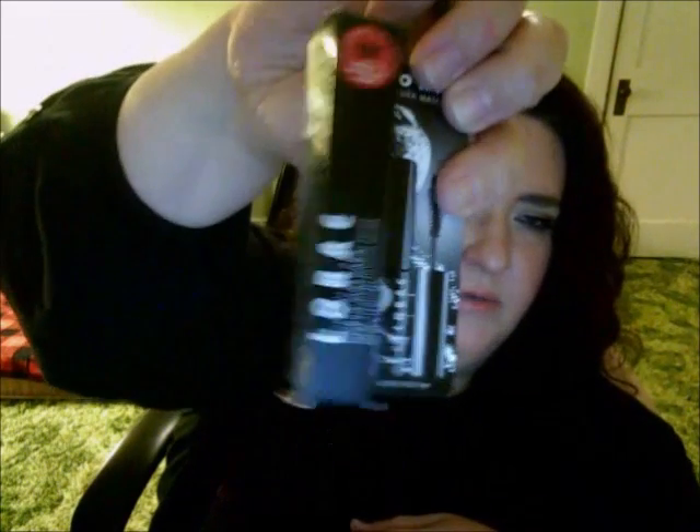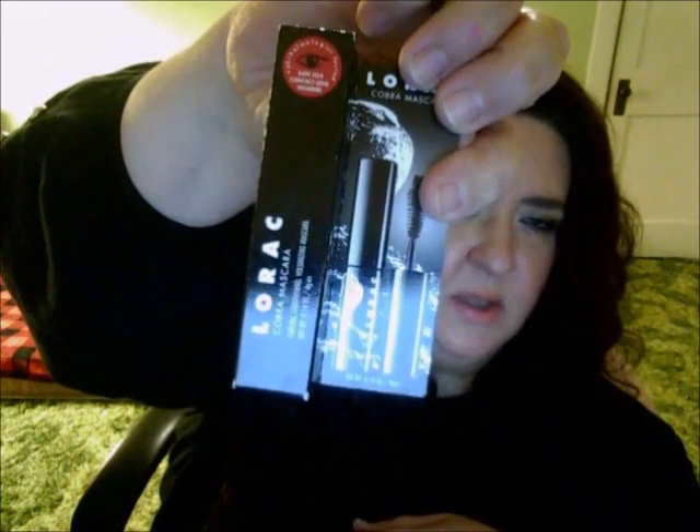Lastly, with my Lorac purchase I got a free Cobra mascara — curling, lengthening, and volumizing. I've never tried it so I'm going to give it a whirl. And that is my haul! It ended up being pretty long.